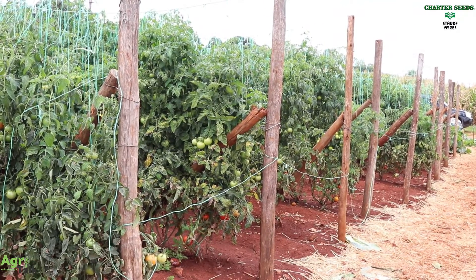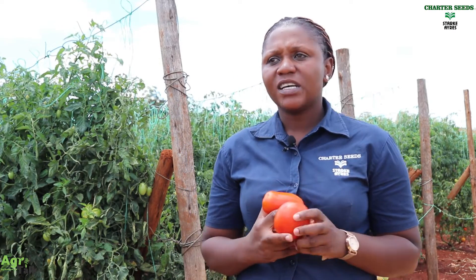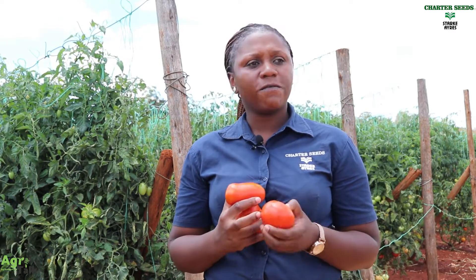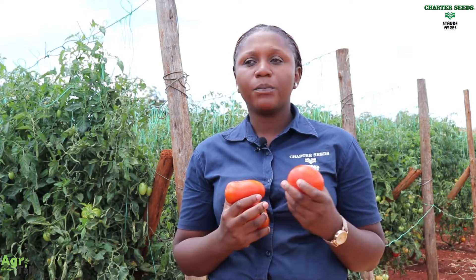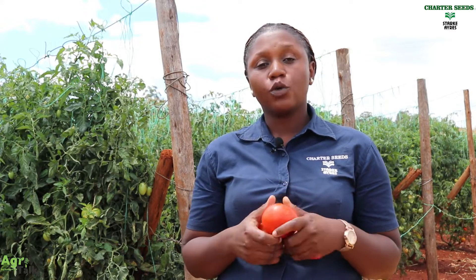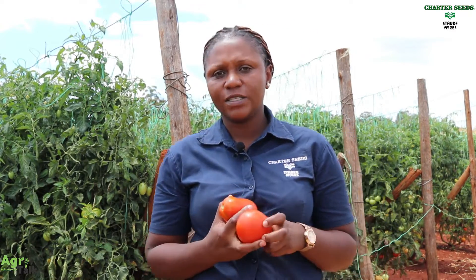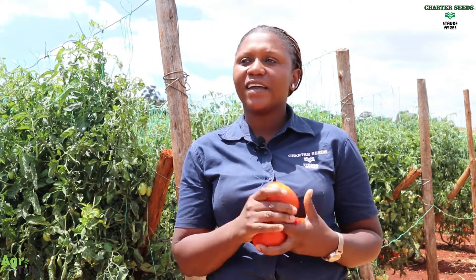I think we have to mention the key things to take into consideration to be a successful farmer. First, farmers should do their market research thoroughly, so that they know the type of markets they want to sell their products to. Farmers should also have good agronomic practices so as to achieve these yields, as well as good varietal selection. Chatterseeds has good varieties that cater for different markets.